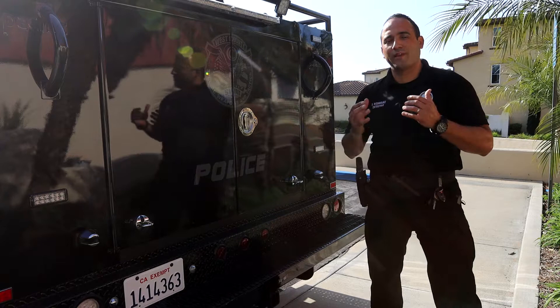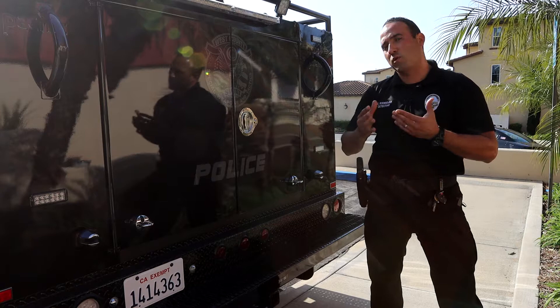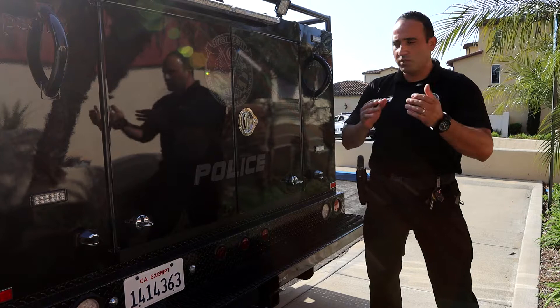So this is our SWAT truck from the Fountain Valley Police Department, but we are a regional team combined with other agencies in Orange County. This is the transport vehicle for transporting equipment and our operators, and I'll show you some of the general items we have in here.